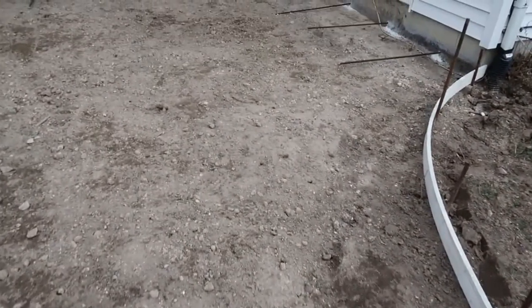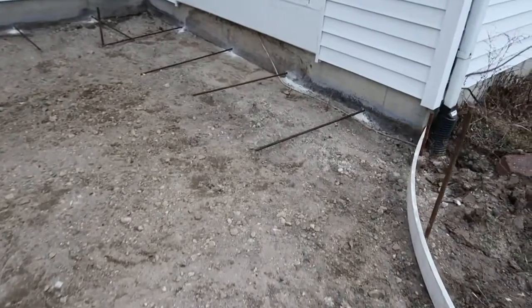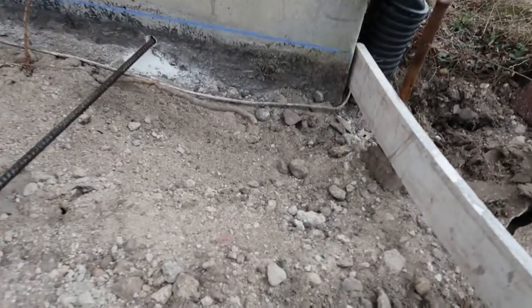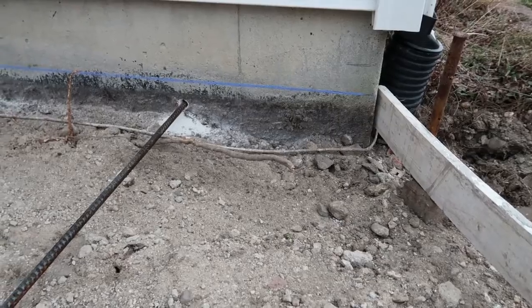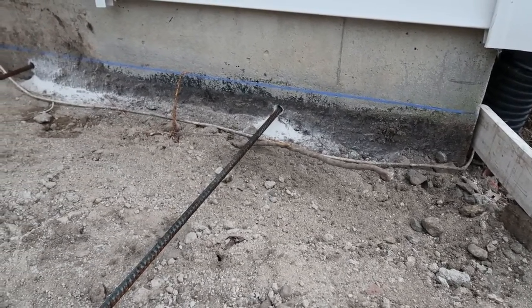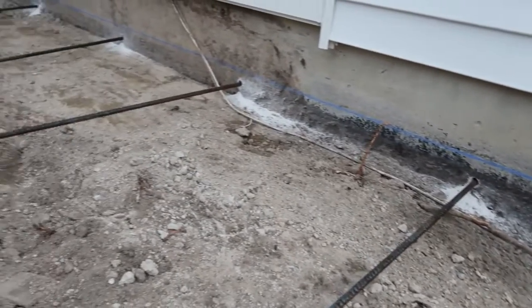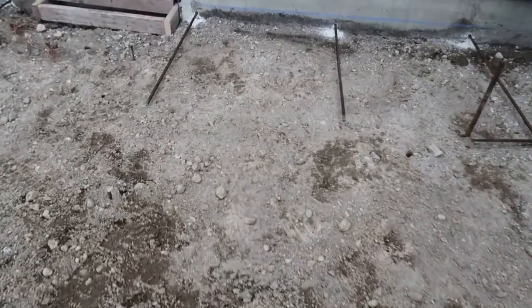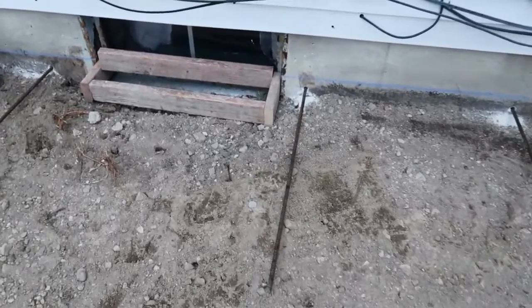Everything is ready for concrete. The old patio is removed and you can see a blue line — that's where the concrete is going to be poured, with pavers on top. Two and three quarters inches of paver on top of that, so it's really going to pitch everything away from the house. We've got rebar in here, and the concrete is going to be rebar-tied into the foundation of the house, with a little bump-out here for the window.